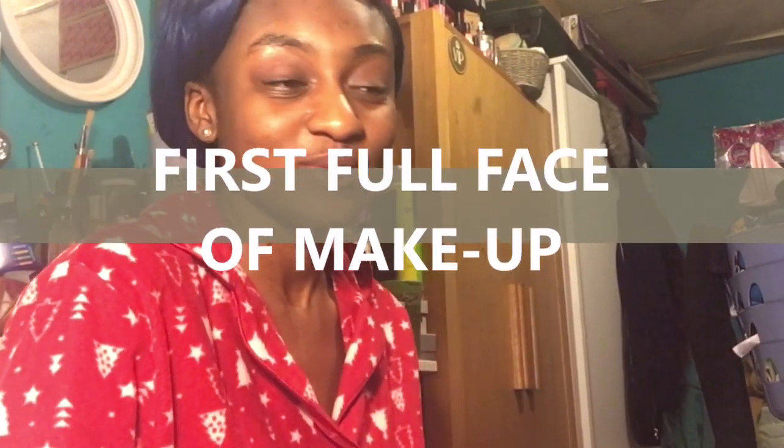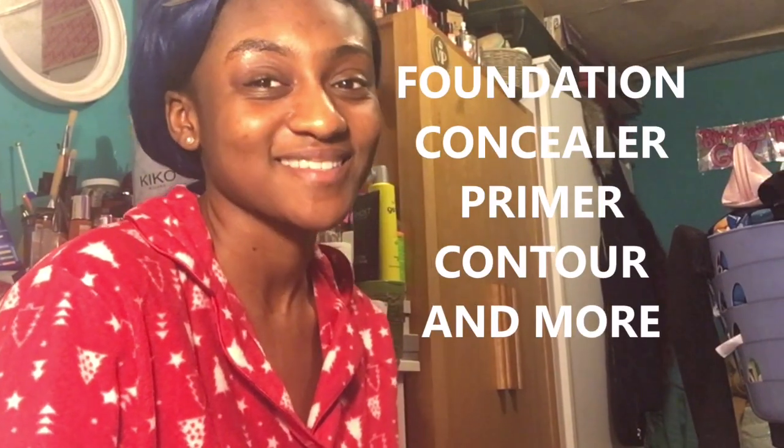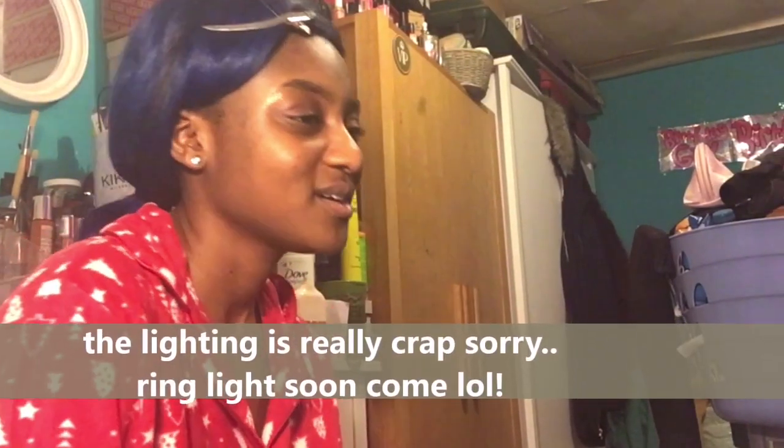Hi guys, welcome back to my channel! Today I'm doing my first makeup experience ever. I bought foundation and everything with the help of my sister Kirsty, and she's going to be doing it for me. I'm recording it so that I have a reference on how to do makeup step-by-step.